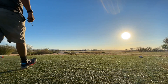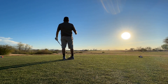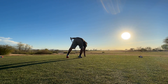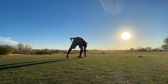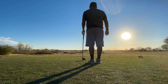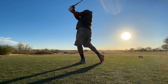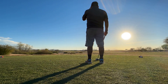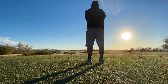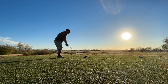Alright, hole number five, par four — I think this is 454. I'm just trying to go straight over those bunkers and see if the hill will take it. I'm still trying to get used to my new driver, the Paradym. It's just been a hit or miss getting used to it, but I've been loving the club.